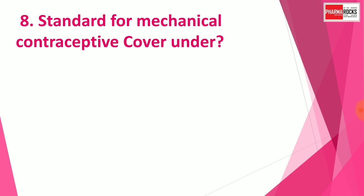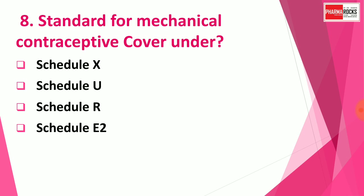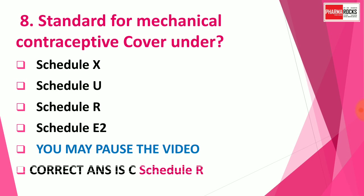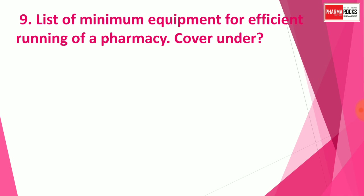Question number eight: Standards for mechanical contraceptives are covered under which schedule? Options are: A) Schedule X, B) Schedule U, C) Schedule R, D) Schedule E2. You may pause the video to think about the correct answer. The correct answer is Schedule R.